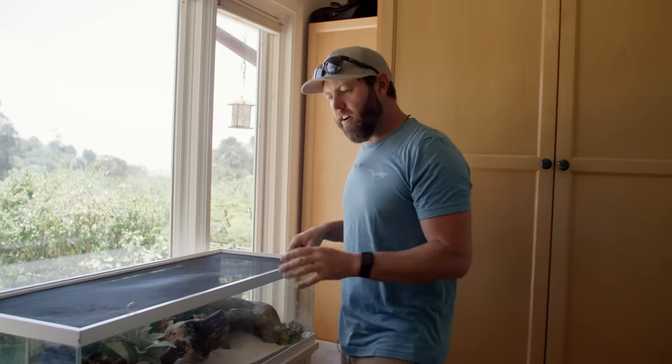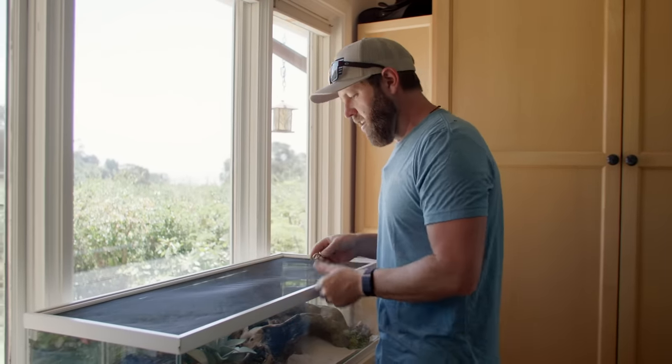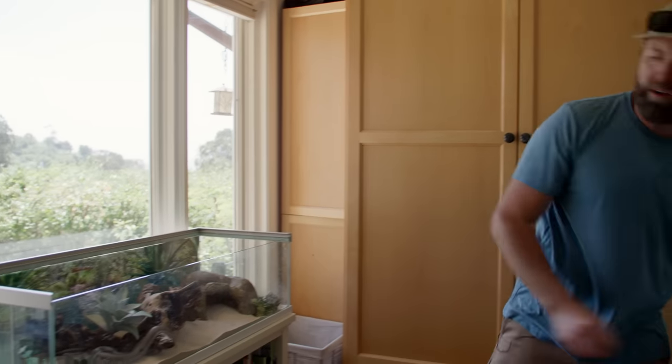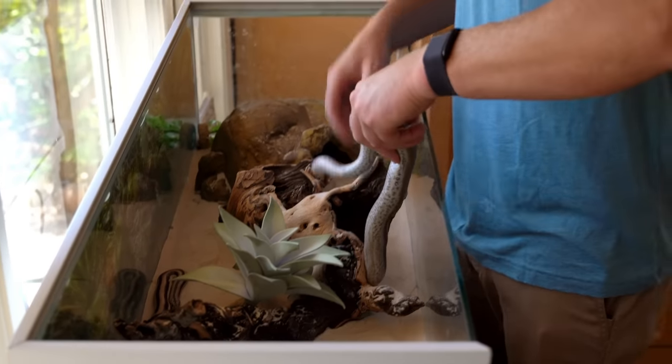Over here I have two very, very special snakes. These are my rosy boas, and you can see they're two very, very different boas.